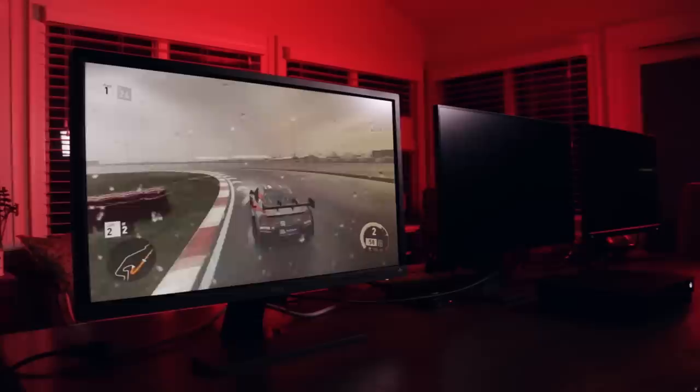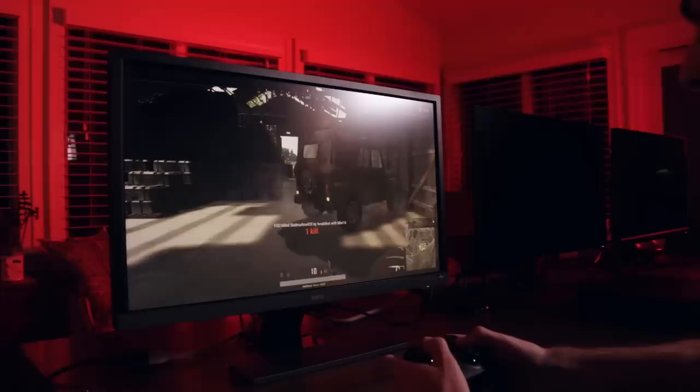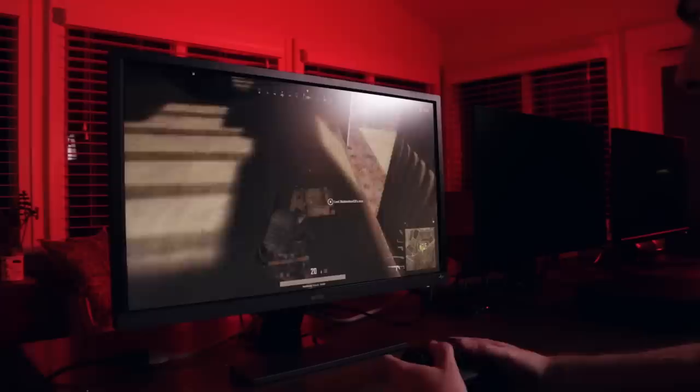BenQ sent me the EL2870U, a 28-inch 4K gaming monitor with HDR. For transparency's sake, this video is not sponsored, but BenQ did send me two of their monitors to keep, while Dell and Acer only loaned me theirs. The BenQ comes with a high-speed HDMI cable, two HDMI inputs for two game consoles, one DisplayPort for your computer, and a headphone jack — important if you want to mix game audio and computer audio into the same speaker system. It also has speakers; they're not great, but I appreciate that they're there. This monitor is great for what it is — a budget 4K gaming monitor with HDR. It is fast.